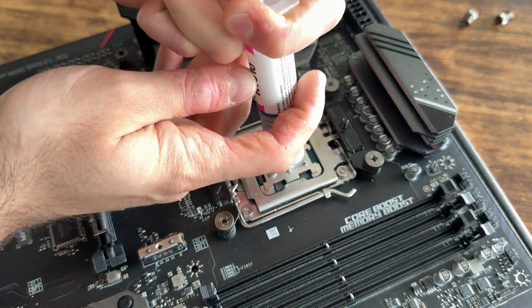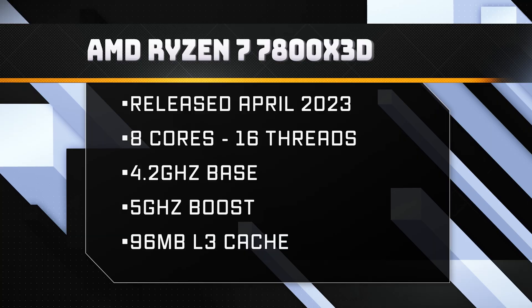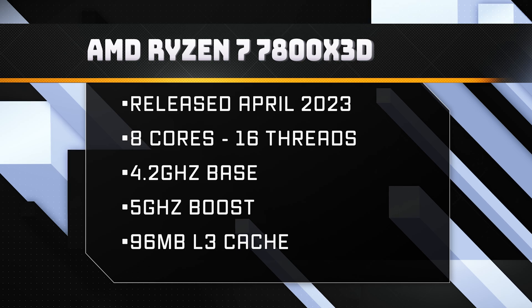The Ryzen 7 7800X3D was released in April of 2023. It has 8 cores and 16 threads, a base clock of 4.2GHz, a maximum boost clock of 5GHz, and 96MB of L3 cache.